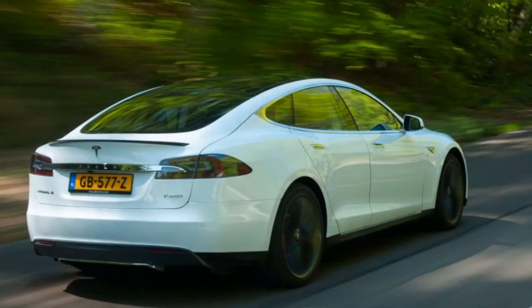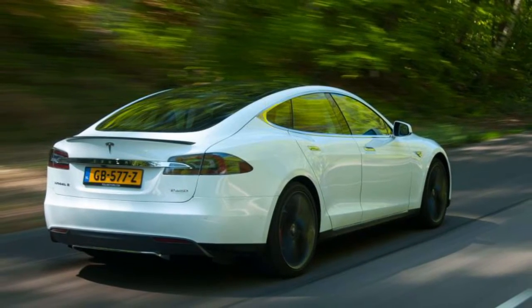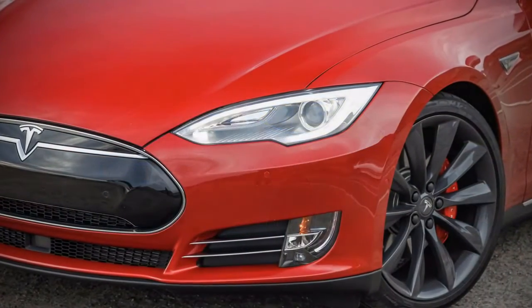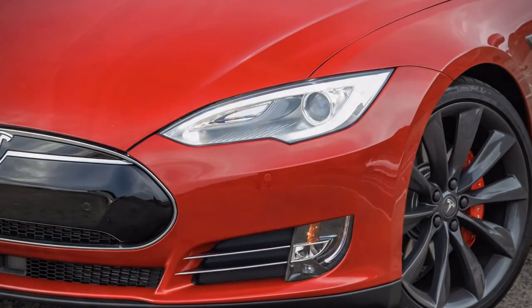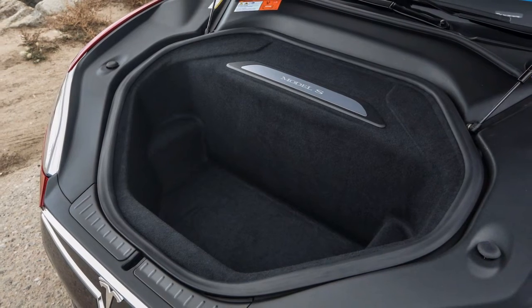As for the rest of the driving experience, the P85D is largely the same as the standard auto. So while it's quick in a straight line, it feels rather heavy in tighter corners, with little steering input and a notable amount of body roll.